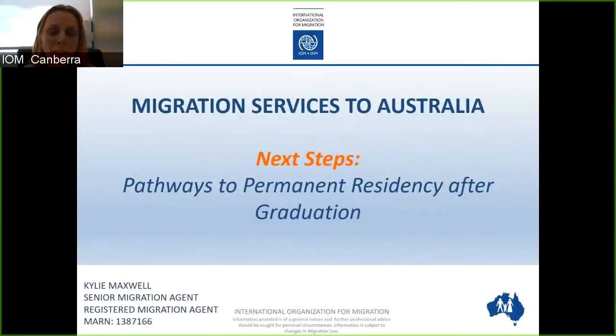Welcome everyone to today's webinar, Next Steps: Pathways to Permanent Residency After Graduation. My name is Kylie Maxwell and I'm a Senior Migration Agent and a Registered Migration Agent with the International Organization for Migration.